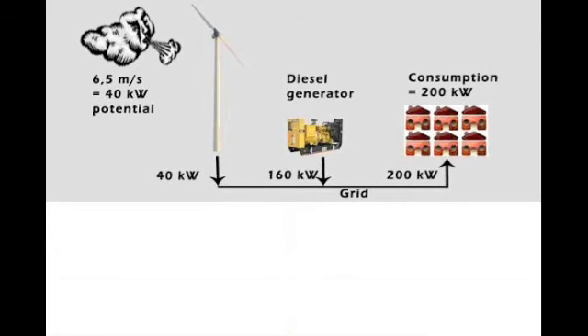When the wind speed drops, the diesel generator switches on and delivers the main portion of the needed power. The system feeds all of the available wind power to the consumer.